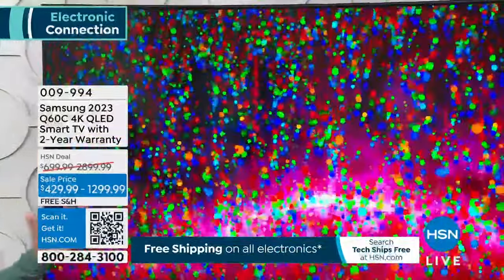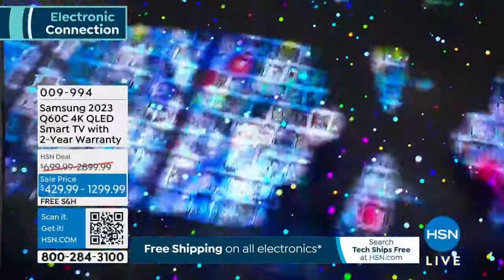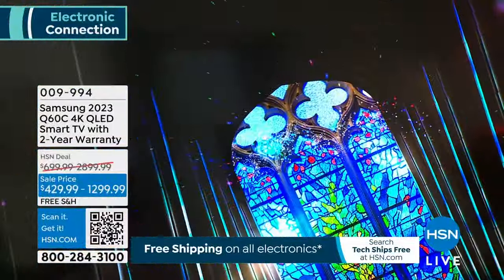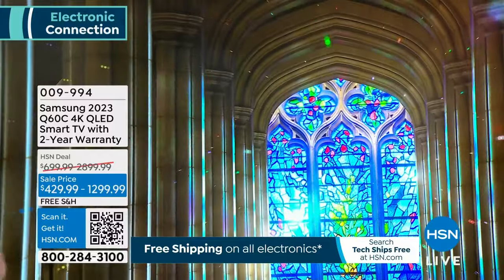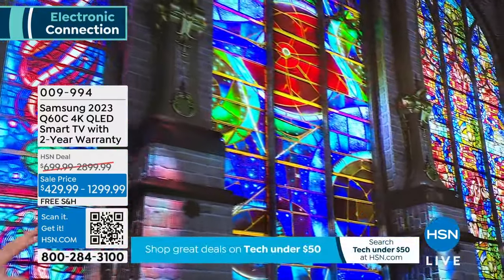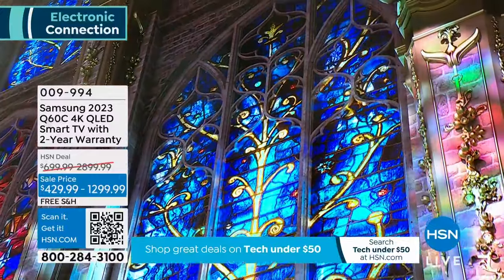This is the last look we're going to have at the Q60C — not just at this price, but of the Q60C at all. Because we're going to start getting in new stuff. But more importantly, it's the value of what you're investing in. This 85-inch TV has been out here for a few months.